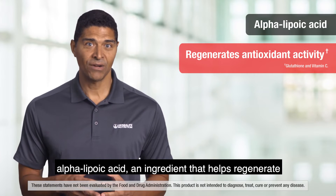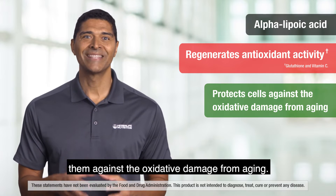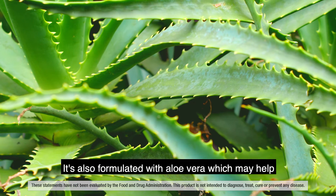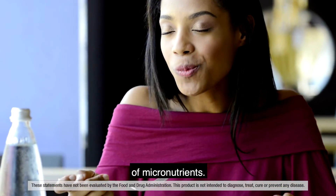Formula 3 Cell Activator is formulated with alpha-lipoic acid, an ingredient that helps regenerate antioxidant activity within the cells and protects them against oxidative damage from aging. It's also formulated with aloe vera, which may help support the body's absorption of micronutrients.